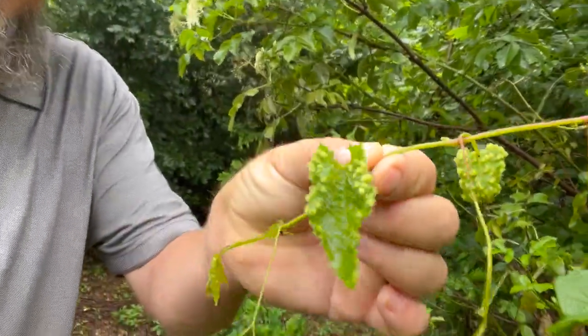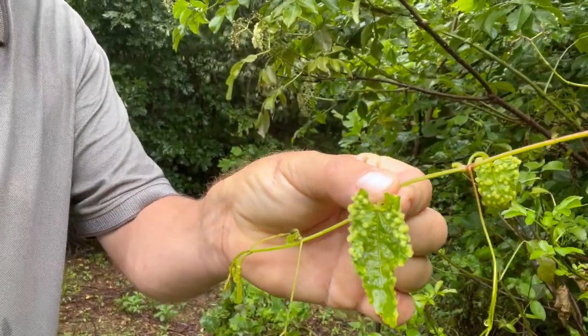This is a muscadine vine. It's got some kind of crazy disease. We need to cut that down.